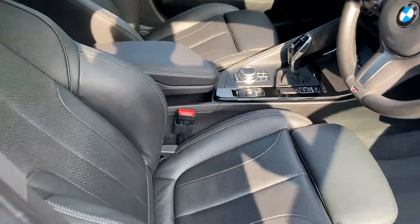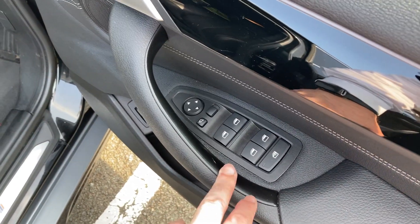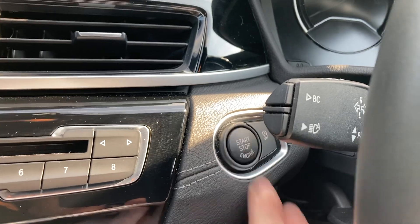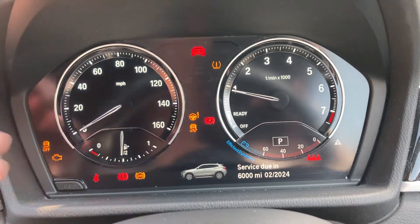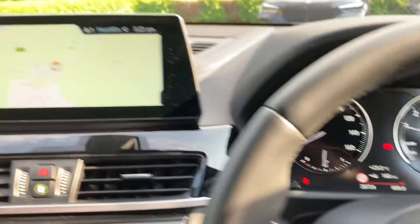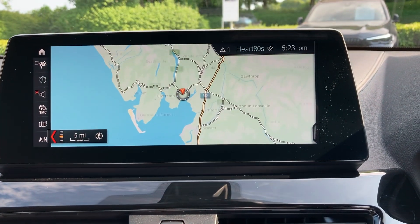So we've got that black Dakota leather, sports seats with bigger bolsters and adjustable under-thigh support. We've got electric windows all around, electric folding mirrors, and an electric tailgate as well. Jumping inside, foot on the brake, press the start button and the car comes to life. Mileage-wise, 28,724 miles, and you can see we've got the navigation and the big screen.